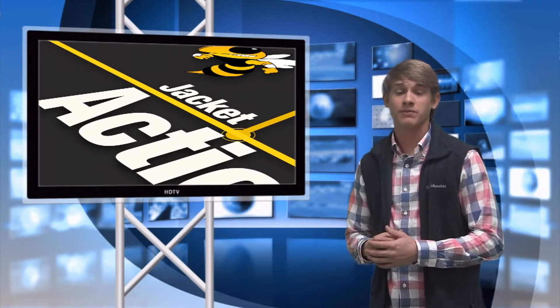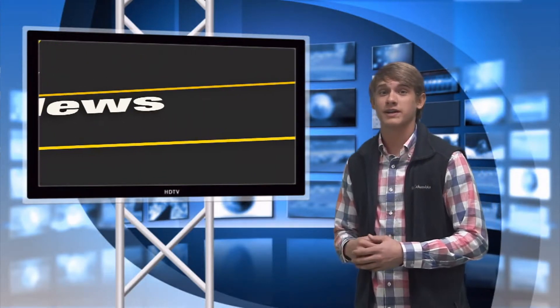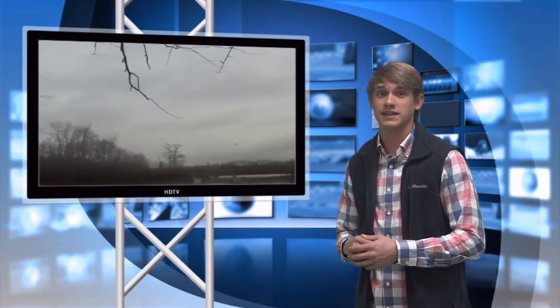Next, the weather has affected the duck hunting capital of the U.S. Arkansas experiences the lowest amount of ducks since 2010.